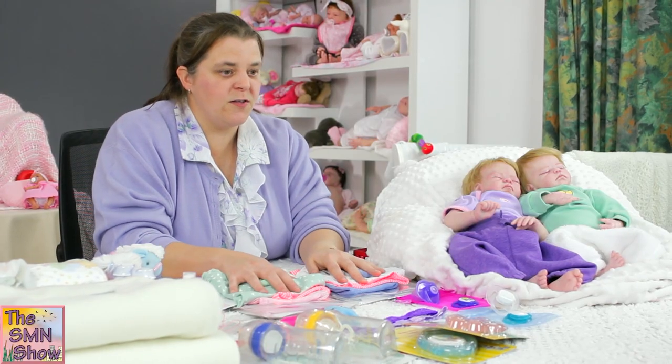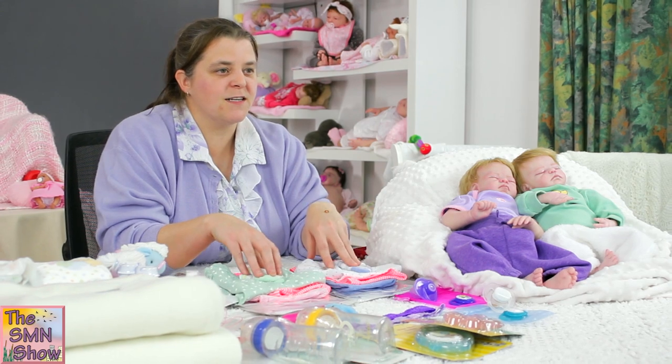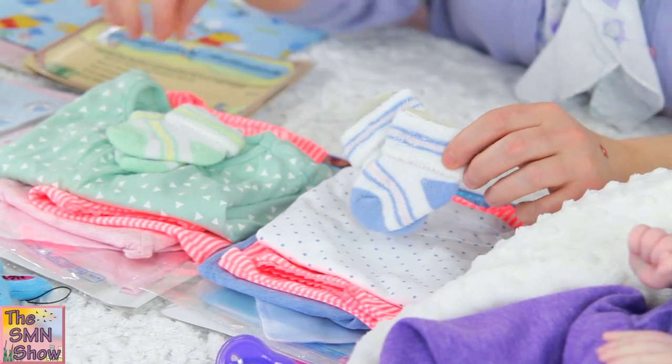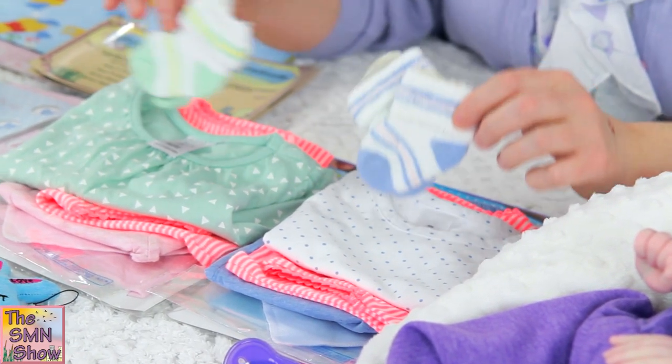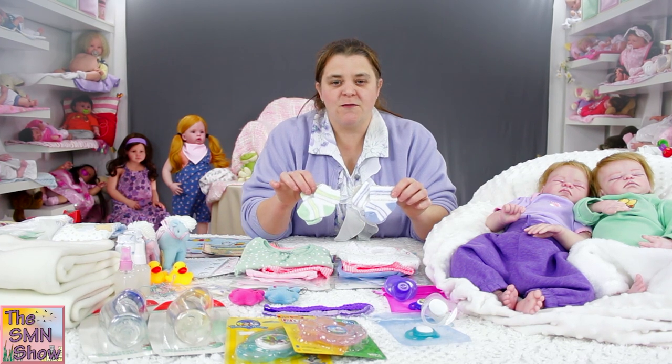They're also going home with lots of little goodies, so we'll go through both of their clothing packs to show you what they're going home with. They're both going home with a little pair of socks each. Being twins, I thought I'd keep them very similar.